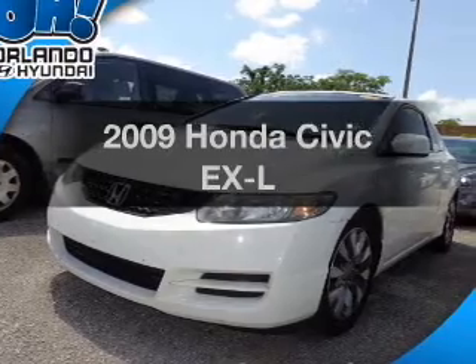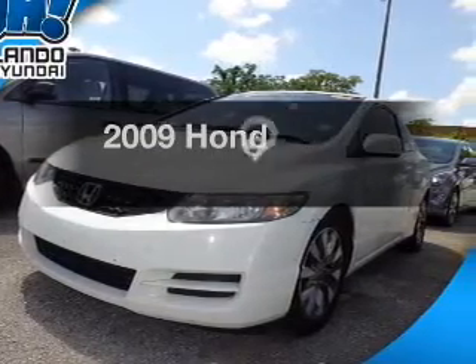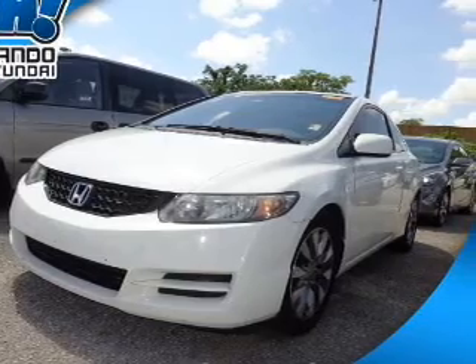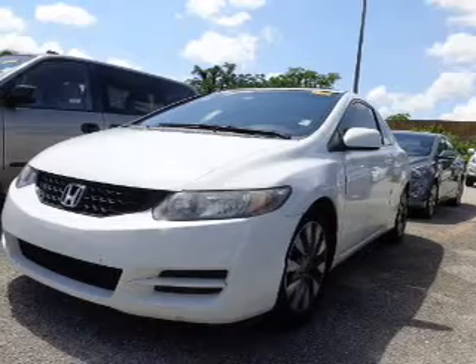Check out this 2009 Honda Civic. If you're looking for a first-rate auto, this one could be yours today. With an efficient four-cylinder engine, the powertrain includes front-wheel drive, driven by a five-speed automatic transmission.